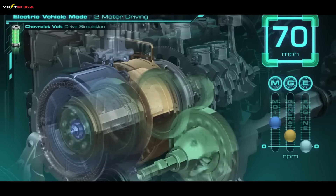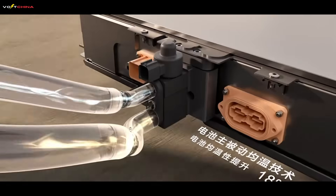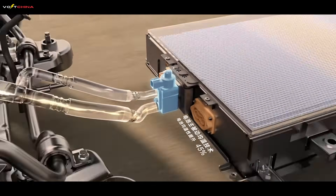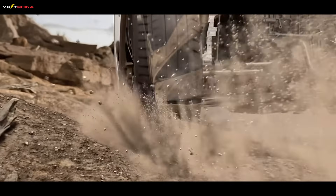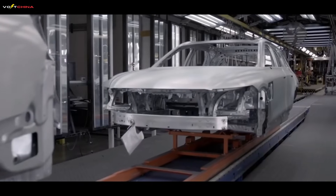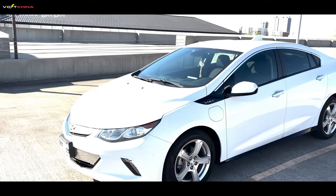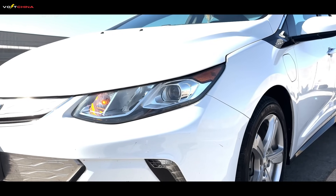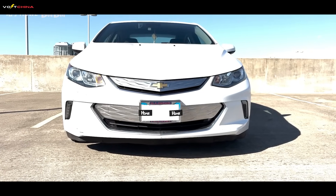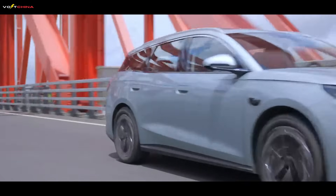So, returning to our original question: the Chevrolet Volt, the master of optimizing for the usual, with its focus and purity, ushered in the era of plug-in hybrids. And the BYD DMI, the great synthesizer of all-scenario readiness, with its comprehensiveness and power, has pushed this technological revolution to new heights. The evolution of these two engineering philosophies is the most spectacular epitome of the global auto industry's electrification transformation over the past decade. So the question is for you watching the screen: which technological philosophy do you admire more? The specialist that perfects the solution for 90% of daily needs, or the all-rounder that prepares for 100% of all possibilities?